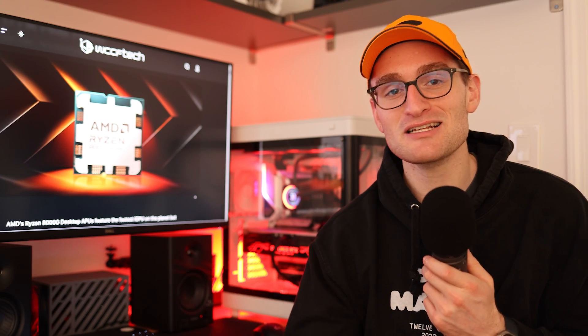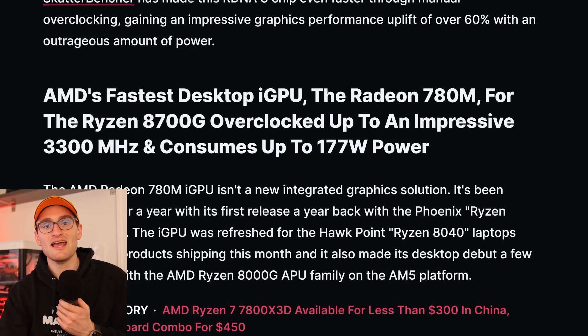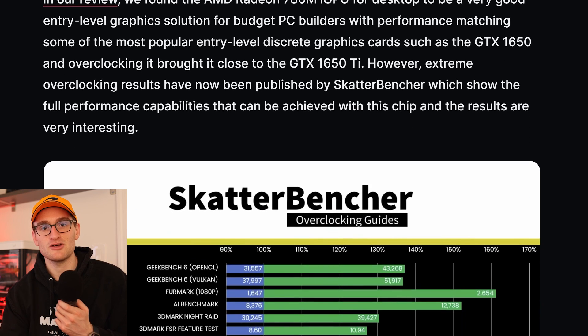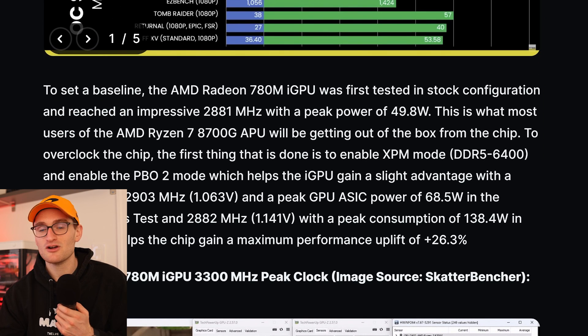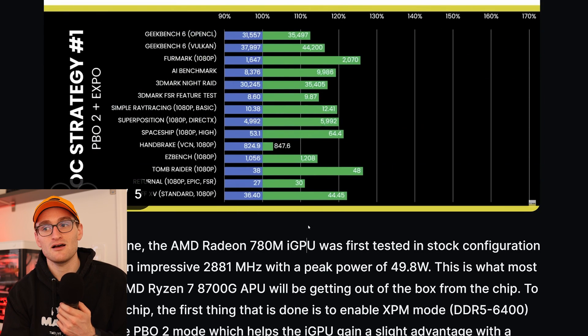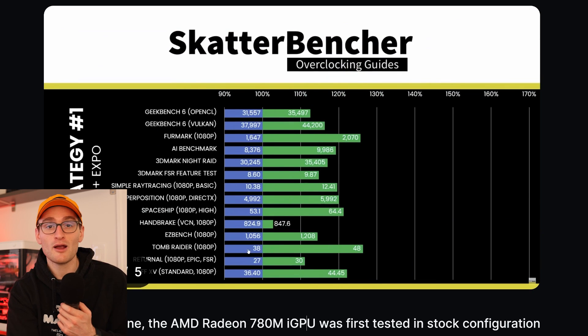To establish a baseline, the 780M ran at its stock configuration of 2880 MHz pulling nearly 50 watts, resulting in nearly 38 FPS in Tomb Raider at 1080p — nothing to scoff at for an all-in-one APU. But with simple settings — just enabling Expo to run memory at its rated 6400 megatransfers per second and enabling PBO2 — Scatterbench achieved a 15% average performance uplift across all testing, including nearly a 10 FPS improvement in Tomb Raider at 1080p.